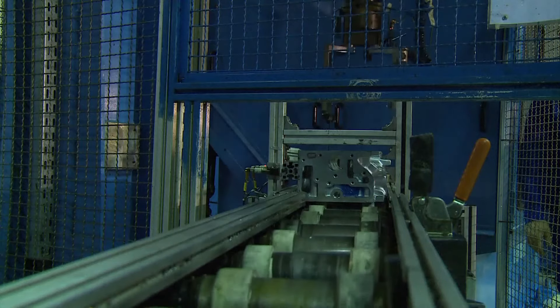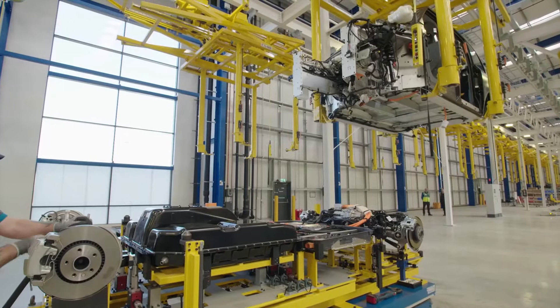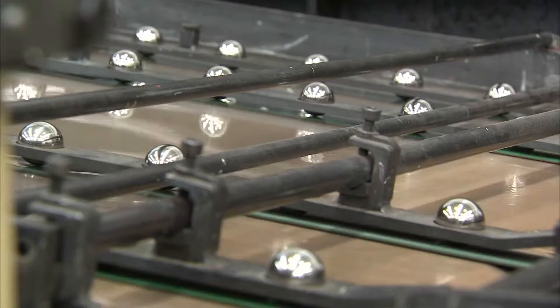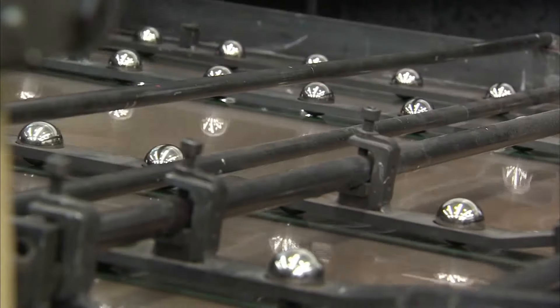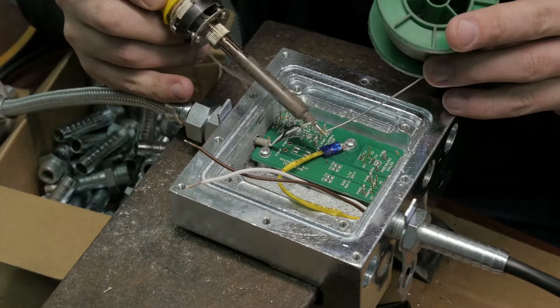Have you ever wanted to work hands-on with cutting-edge machines? Electromechanical technicians work with some of the most advanced equipment available in the manufacturing industry. They combine a knowledge of mechanical technology with an understanding of electronic circuits.